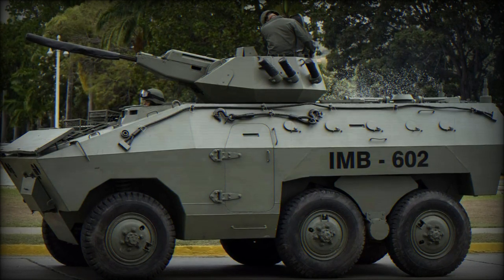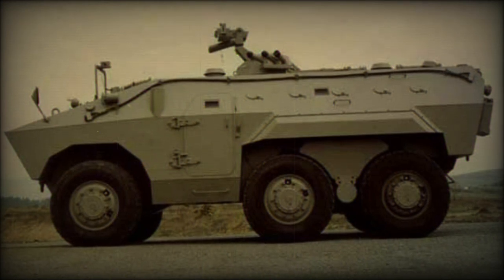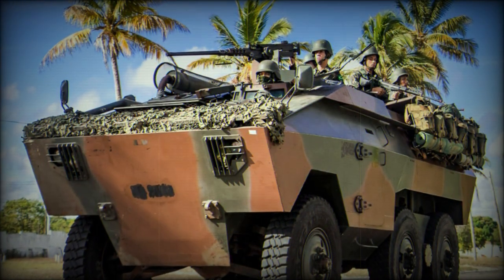The vehicle is powered by the Detroit Diesel 6V-53T diesel engine, developing 260 horsepower. Some vehicles were fitted with a Mercedes-Benz OM-352A diesel engine, developing 190 horsepower.